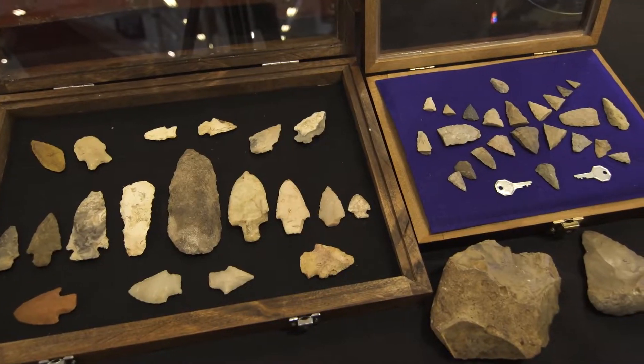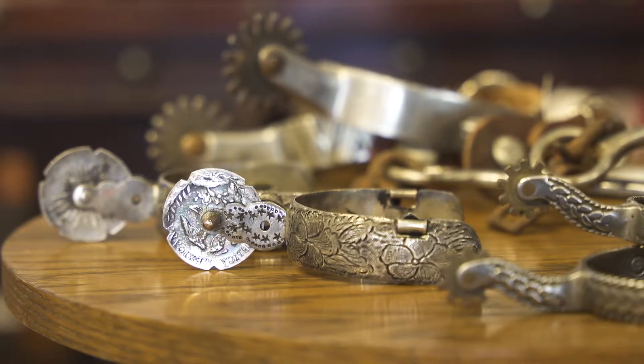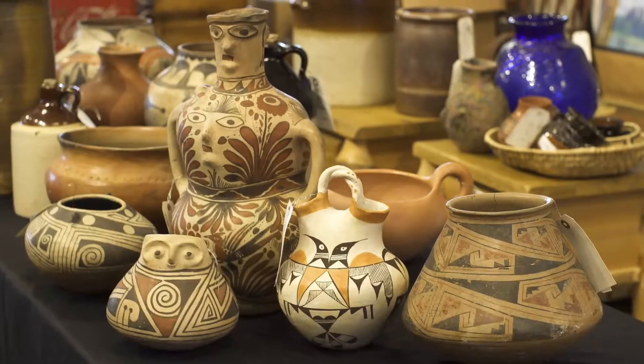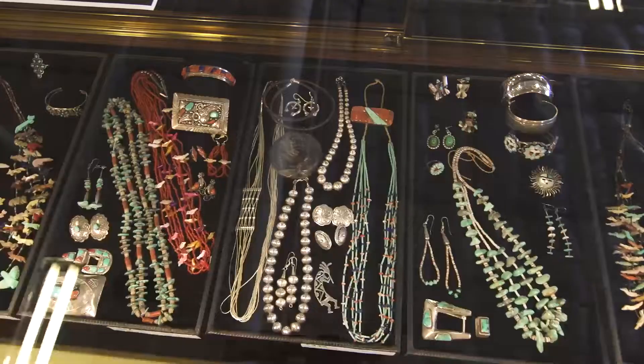Primitives, native Texan arrowheads and textiles, bronzes, saddles and spurs from an Alamo Heights family, taxidermy, Texas pottery, artwork, and fantastic southwestern jewelry from an Austin estate.